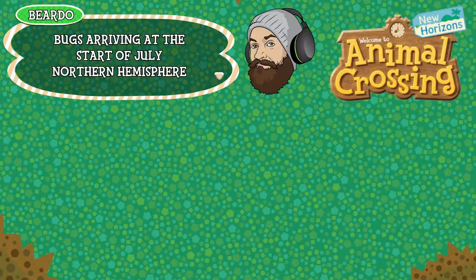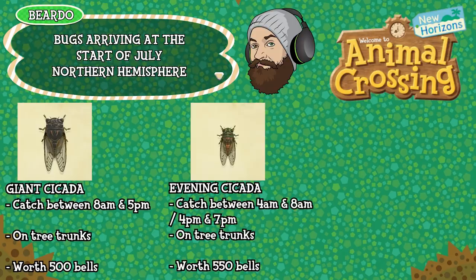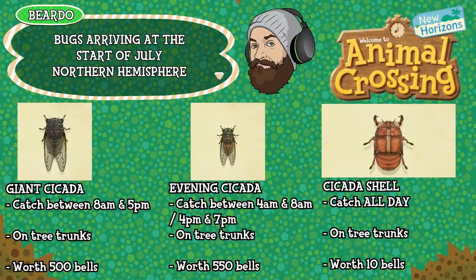Even more Cicadas now — we have the Giant Cicada which can be caught between 8am and 5pm, is found on tree trunks and is worth 500 bells. The Evening Cicada which can be caught between 4am and 8am and then again 4pm until 7pm, so two small windows to catch it there. This is available on tree trunks and is worth 550 bells. And the Cicada Shell which can be caught all day long, found on tree trunks and is worth just 10 bells.